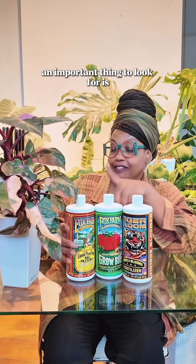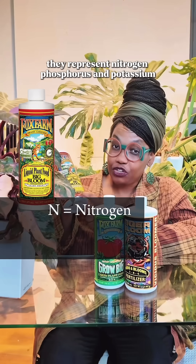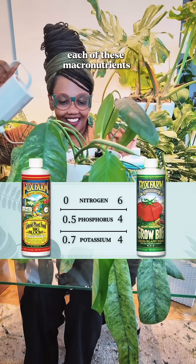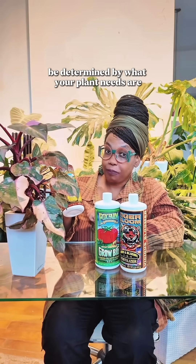If you want real results, an important thing to look for is right in front of the bottle. You see these three numbers? They represent nitrogen, phosphorus, and potassium. These numbers tell you the exact percentages of each of these macronutrients in your bottle, and the mix you use is gonna be determined by what your plant needs are.